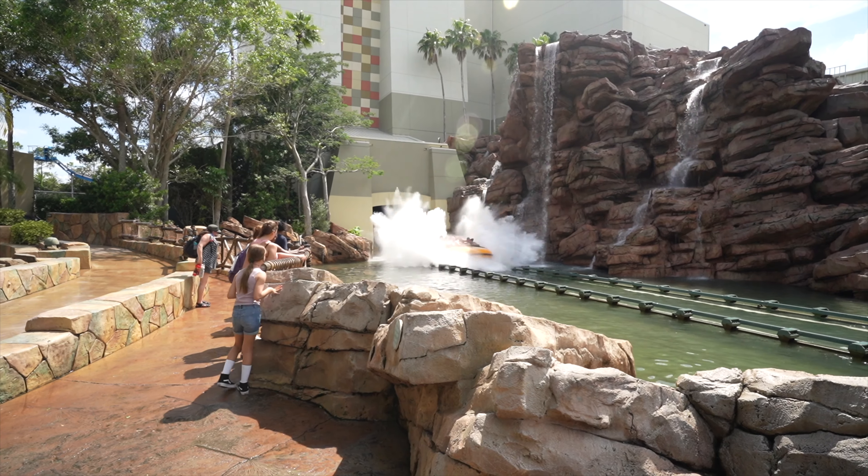My number eight is Jurassic Park River Adventure. I just love that ride. It didn't make her list only because it's in such bad shape right now. I miss my Brachiosaurus animatronic — even when that animatronic had its head in the water, at least it was there. Now it's just walls. I especially love the beginning of the ride — it's kind of like a Living with the Land theme. It's really, really good at the beginning. Like if it was basically Pirates of the Caribbean, that'd be pretty sweet. I love it — I want to do it every time.